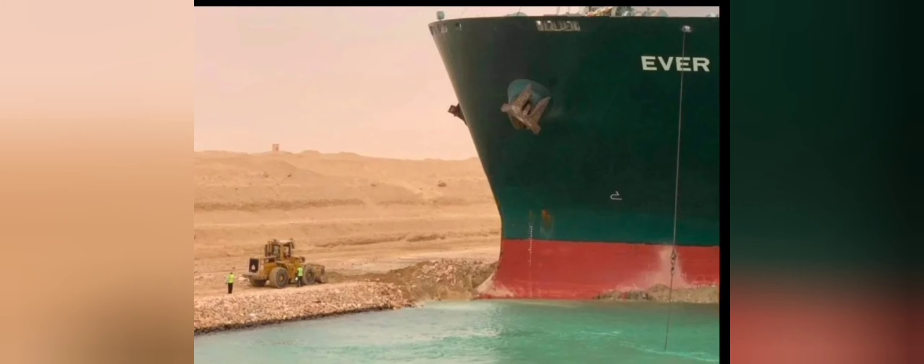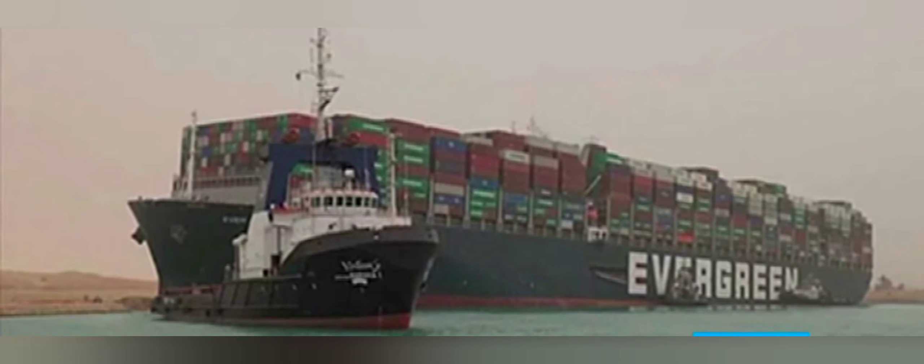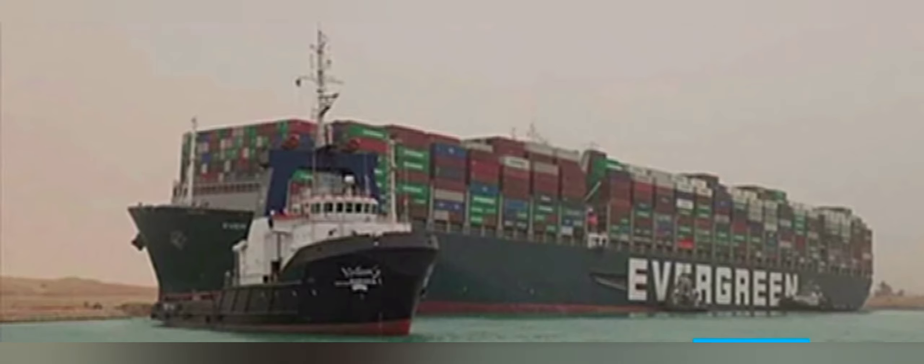The Suez Canal is blocked by a container ship coming from China, which was bound for Rotterdam, Europe. The ship is 400 meters long and 59 meters wide. Because of strong wind gusts, the ship ran aground on one side and then swung broadside to the Suez Canal, so all traffic going northbound is now completely blocked.